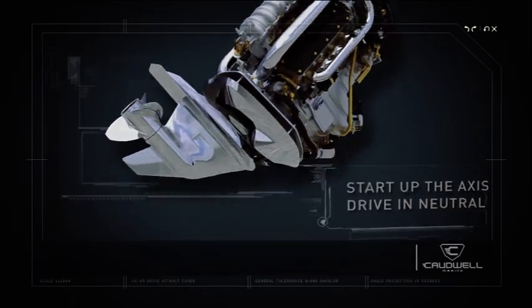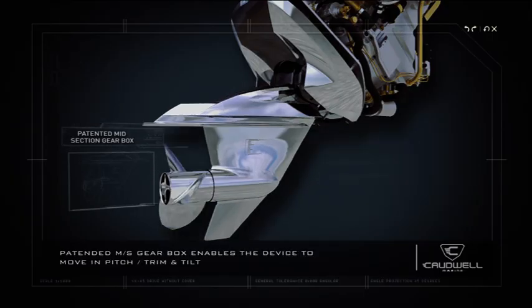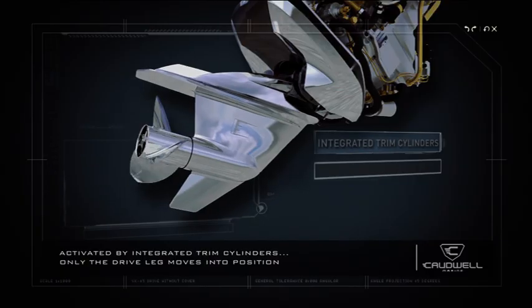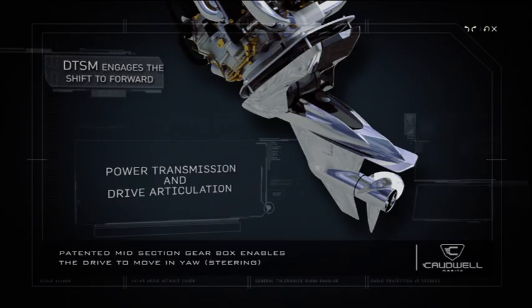Start up the access drive in neutral. Then watch as the patented midsection gearbox enables the drive to move in pitch or trim and tilt. Once activated by the integrated trim cylinders, only the drive leg moves into position.